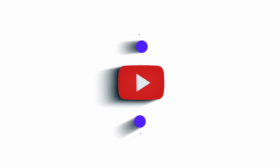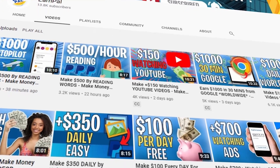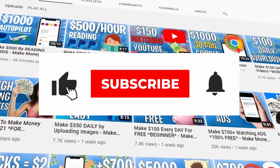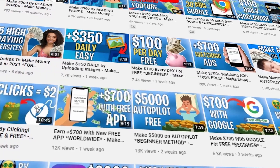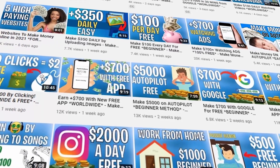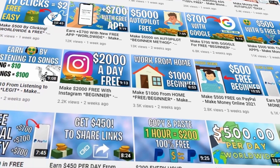But first, before we get into the video, hello and welcome to Earnpa where we teach you how to make money online every single day. Be sure to subscribe to the channel and hit the notification bell to be updated whenever we upload a new video. Please give this video a big thumbs up and leave us a comment down below - we reply to all of you. Now let's get into the video.